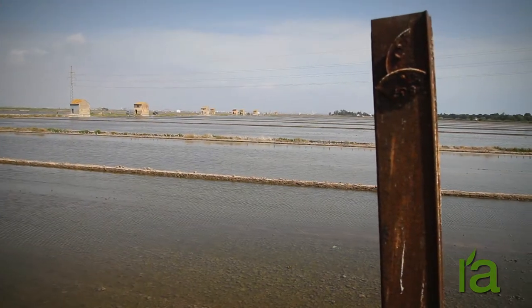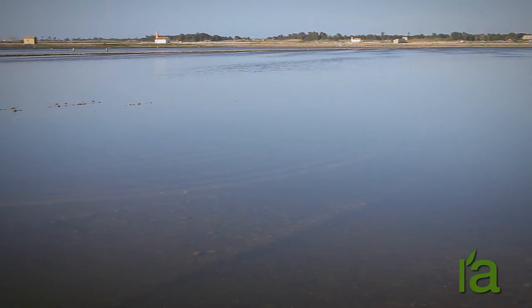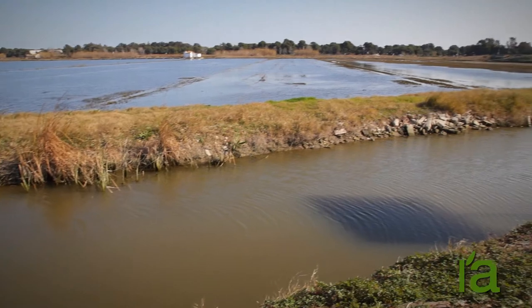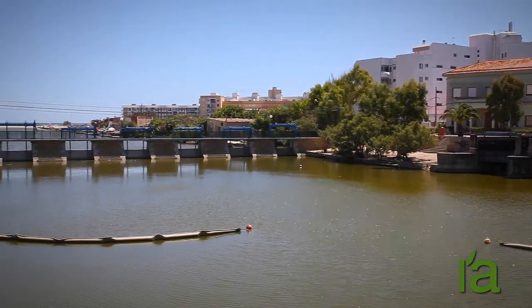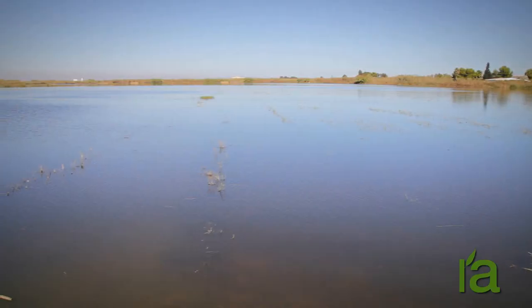Most of the rice fields in the nature park are on lands taken from the Albufera over the years in the 19th and 20th centuries. The rice growing cycle in the Tancats begins with the Perellona, which is the time when the sluice gates are closed on the inlets and canals where water from the Albufera is released to the sea.